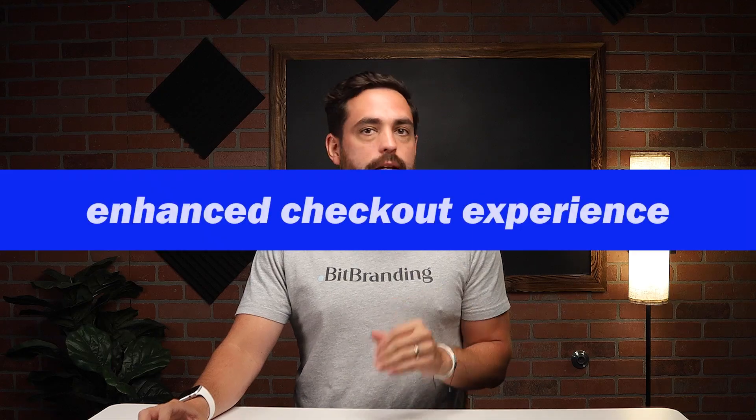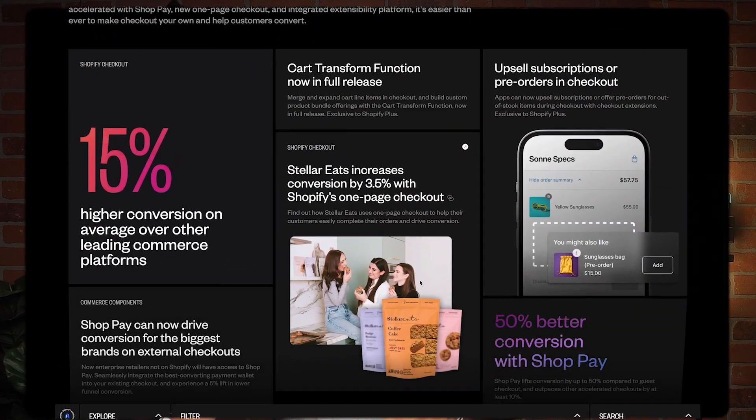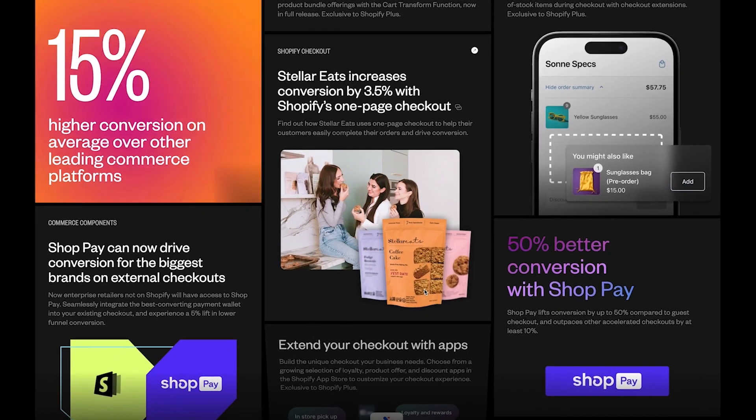This next update is for Shopify Plus customers only. Shopify knows how important the checkout process is for high-level merchants, and this update brings 17 new APIs and a compelling product roadmap for checkout functions. Features like address validation, custom fonts, upselling, subscriptions, and enhanced checkout editing will make the entire purchase process smoother and more efficient, leading to higher conversion rates and reduced cart abandonment.